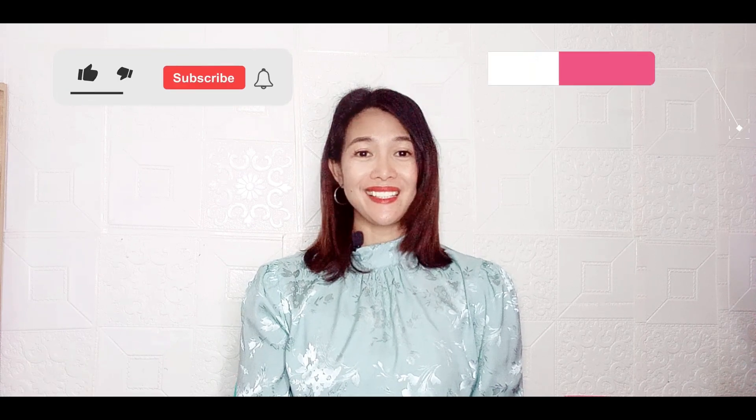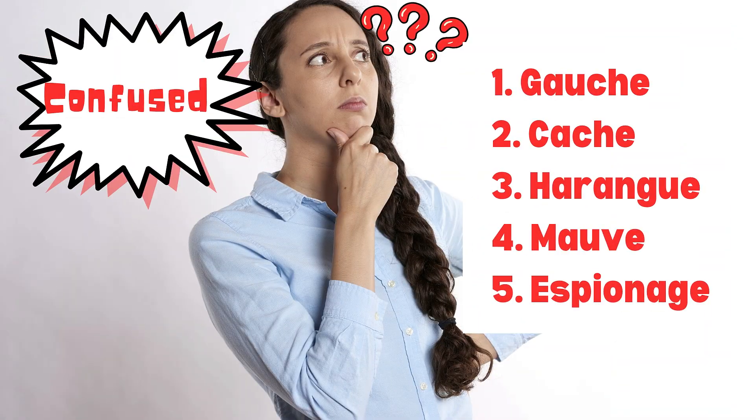Hey there, language learners! Are you ready for another thrilling episode of our language learning series? That's right, it's one of your favorites and most requested lessons here on Online English TV. In this video, you will not only master the correct pronunciation of these words, but also explore their meanings to enrich your vocabulary. This lesson is designed to make the most of your time in learning English because you can improve your pronunciation and broaden your vocabulary horizon at the same time.